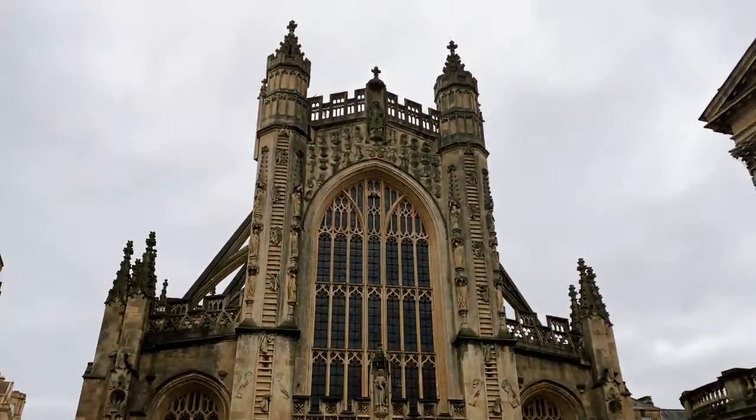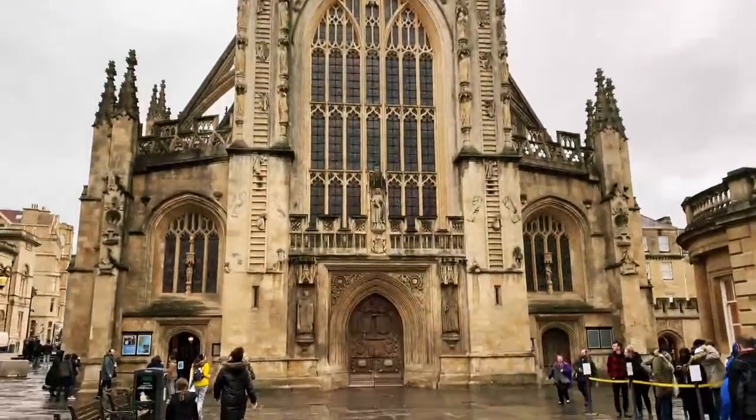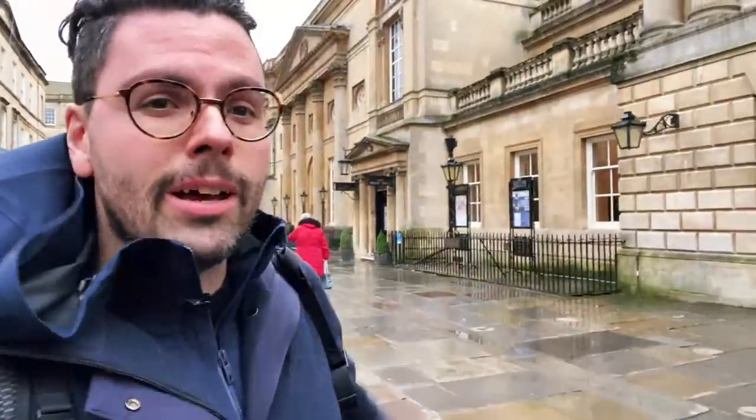And here is the outside of the abbey. The Roman baths are awesome, and a full video walking through the entire thing will be posted soon. But there's one interesting thing in front of this abbey — let me know if you pick it up. It's going to be windy, so pardon, I have a microphone and I'm not sure if it will be sufficient.